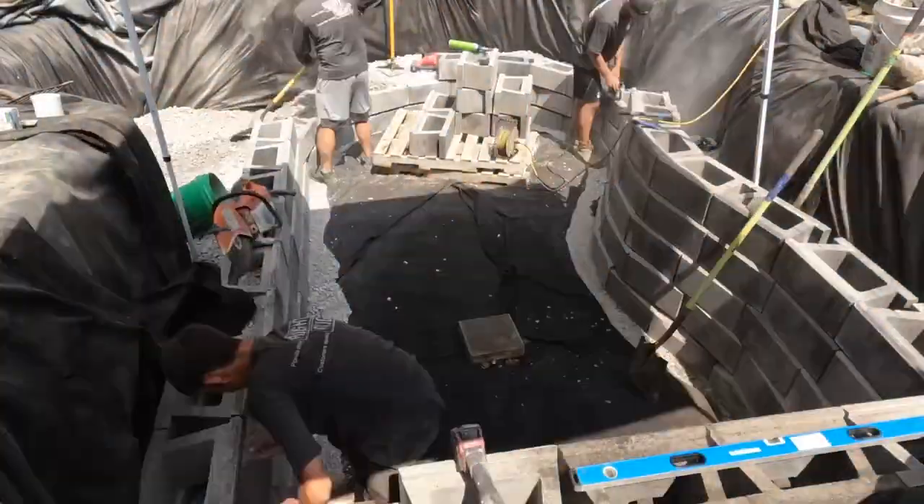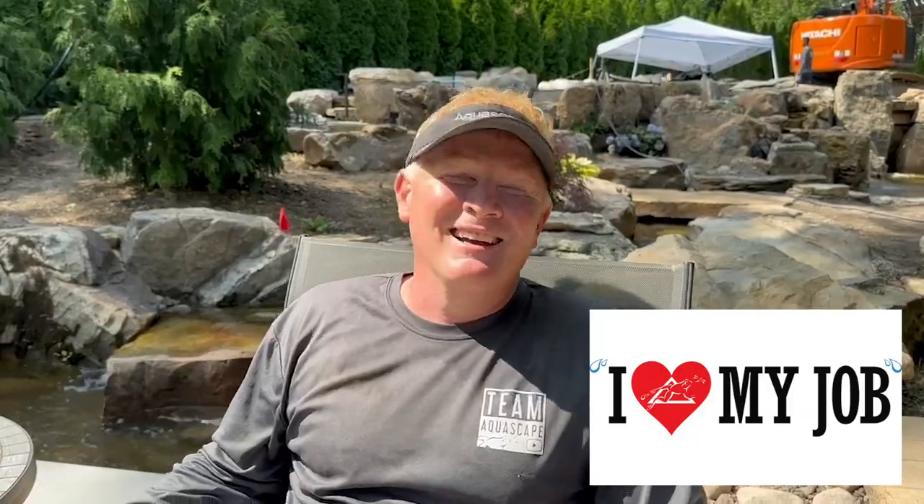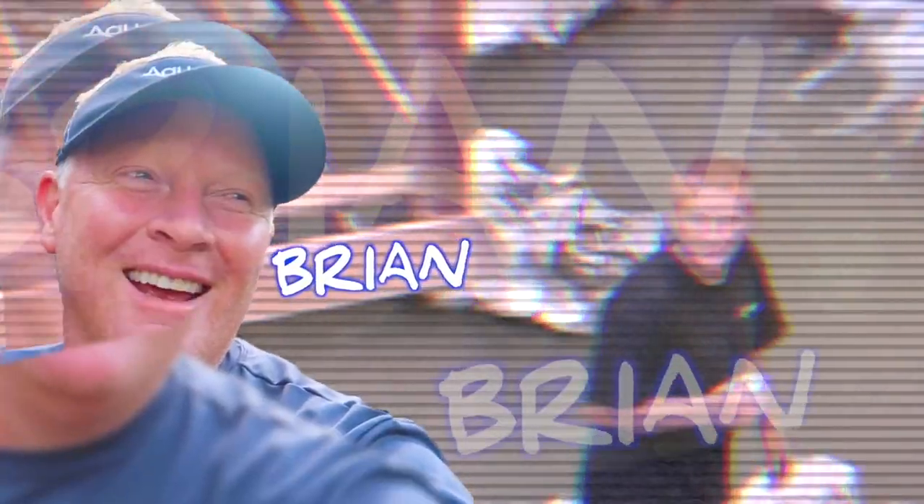We're still out here in like 400-degree temperatures - I'm not kidding. The fence behind us has air-conditioned misters and everything, and yes I'm still complaining, but I love my job. We're going to build a pumpless waterfall.